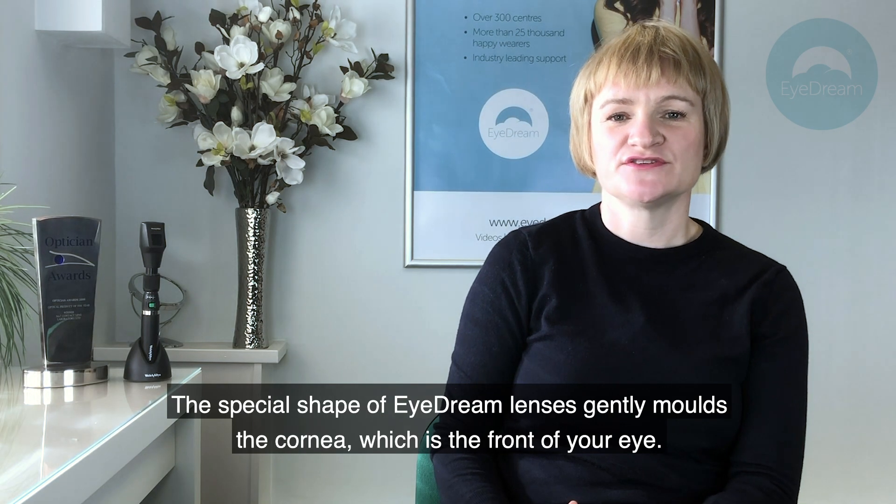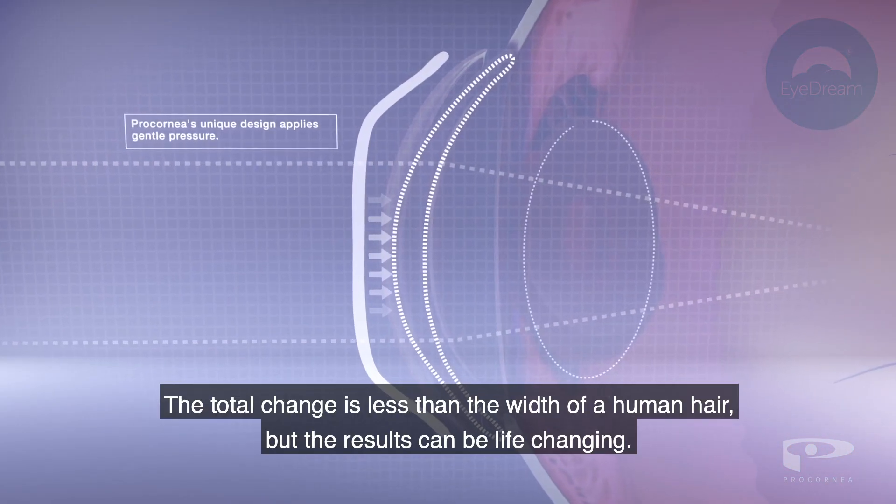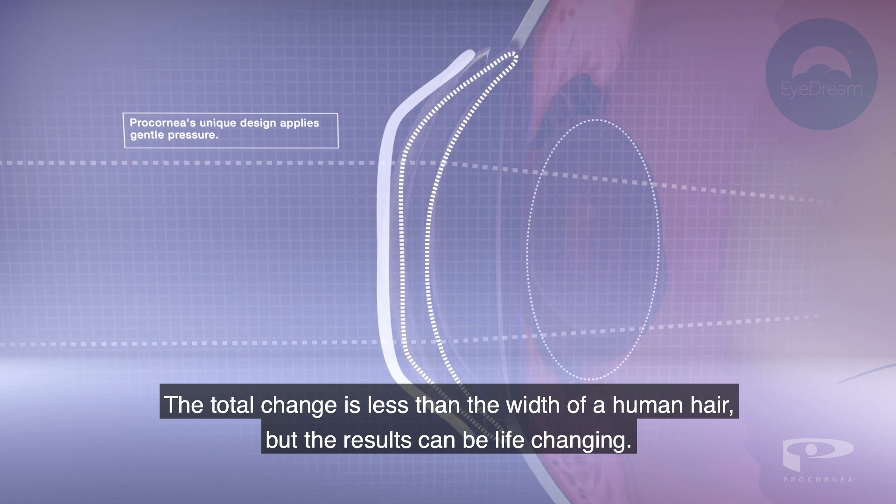The special shape of iDream lenses gently molds the cornea, which is the front of your eye. The total change is less than the width of a human hair, but the results can be life-changing.